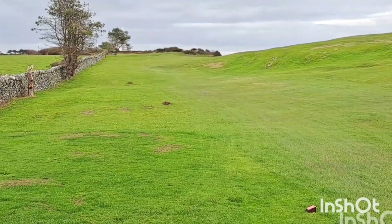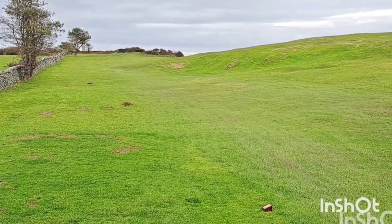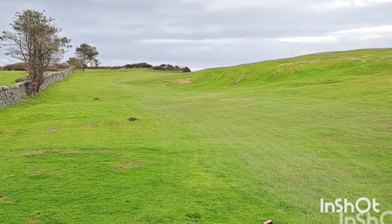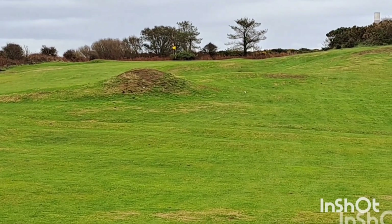14th hole at Holyhead, 442 yards. Wind's still behind. It fades round to the left and we've got to follow the line of the wall. There's a bit of noise from the jets — RAF Valley is not far away from here. Looking up at the 12th, it's a very long par 4.